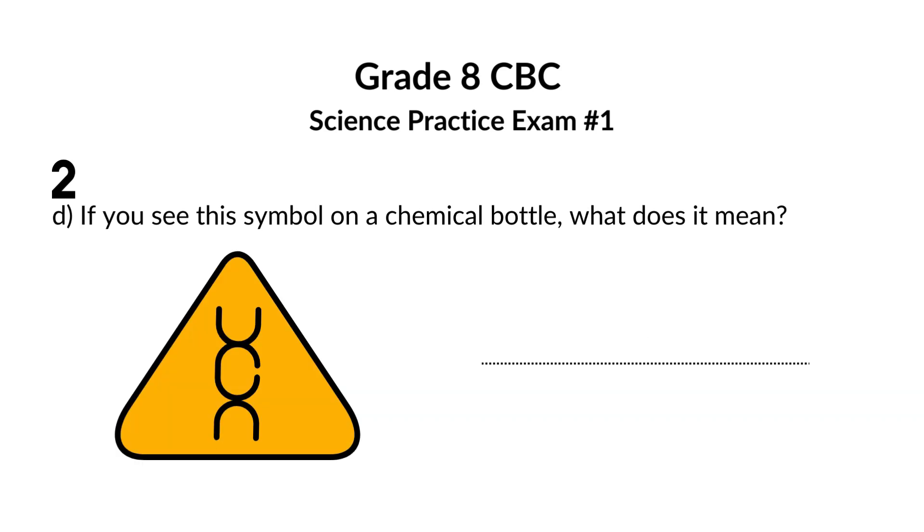If you see this symbol on a chemical bottle, what does it mean? This symbol indicates that the bottle contains a carcinogenic substance. This symbol warns you that the substance is carcinogenic. This means it can mess with the instructions inside your cells, kind of like messing up a puzzle. In really bad cases, this can lead to the development of cancer, which is a disease where cells grow out of control.